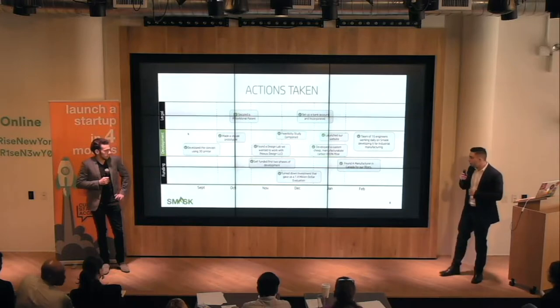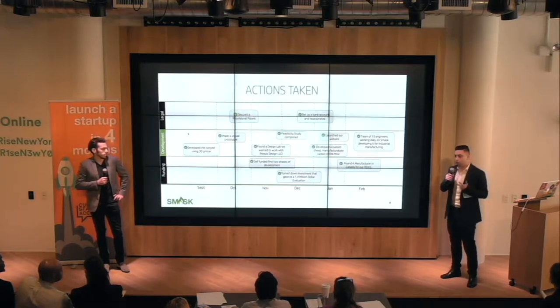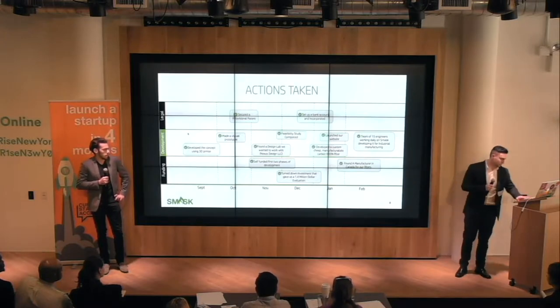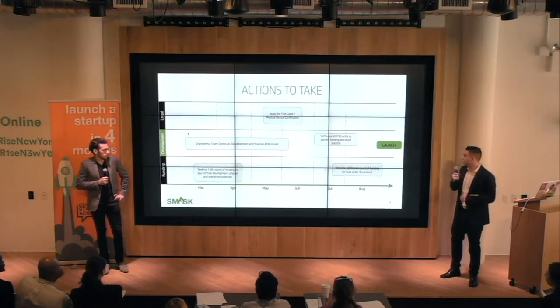So far, we've accomplished a decent amount. We've secured a provisional patent, established a team, built a tabletop concept that proved our device, and developed a custom, cheap, manufacturable carbon HEPA filter. However, we still have a lot to go. We are in a seed round stage seeking $150,000 to $300,000 in funding to get us to launch phase.